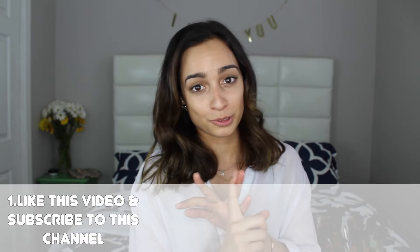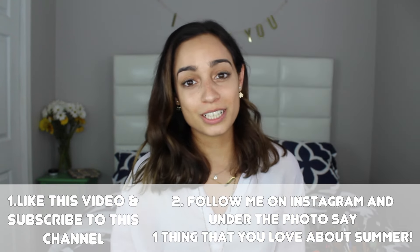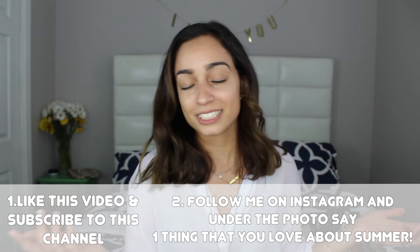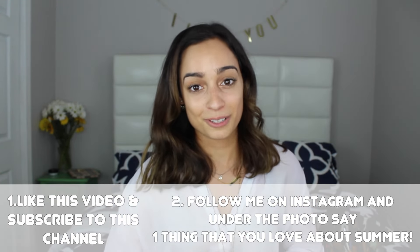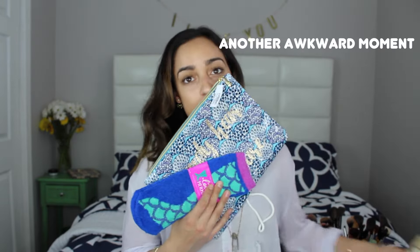That is everything inside the bag for the giveaway. Now for the rules to enter: Step one — like this video and subscribe to this channel. Step two — add me on Instagram and on the giveaway photo I'm showing right now, comment one thing that you love about summer. That's all — just one thing. So subscribe, like this video, add me on Instagram, and comment one thing you love about summer, and you could win all of this.